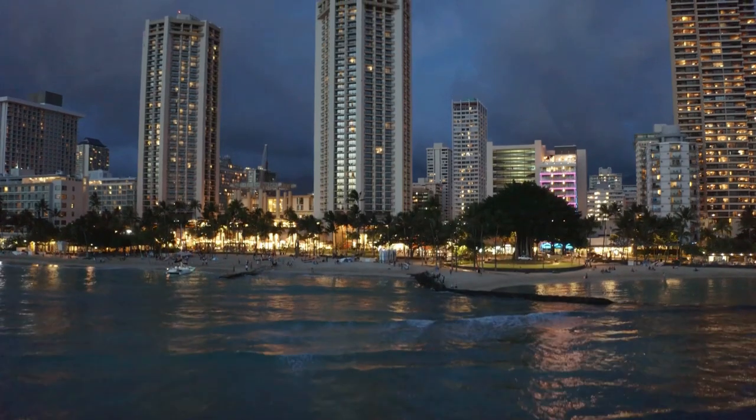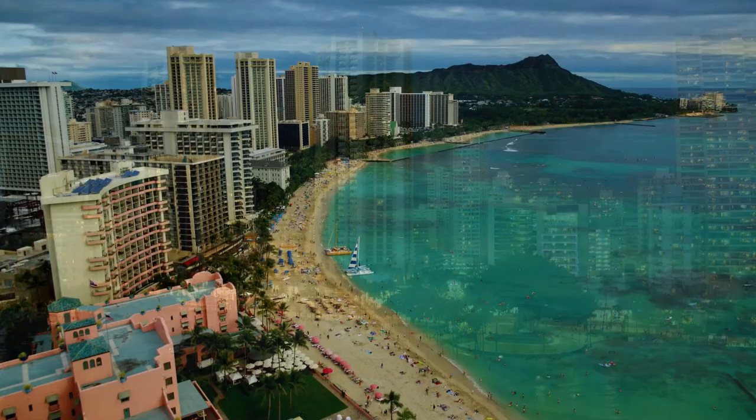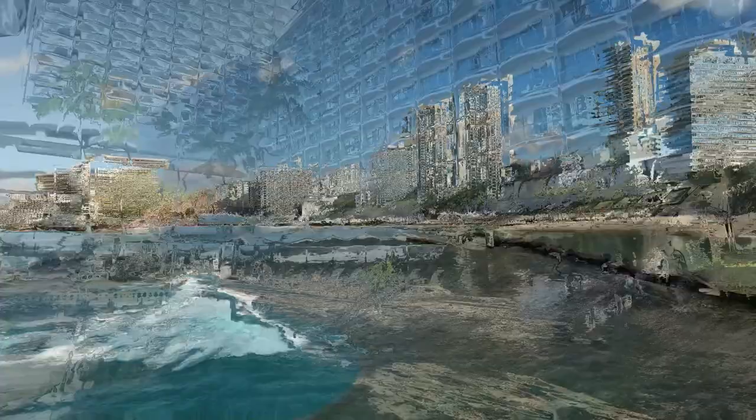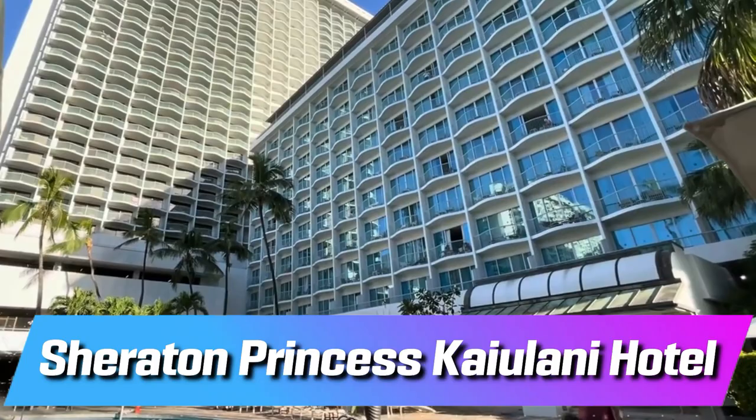Aloha and welcome back to our second series reviewing the hotels in Waikiki Beach. Our second series focuses on the hotels on the east side of Kalakaua Avenue, just across the street from the ocean. Today we will be looking at the Sheraton Princess Kaiulani Hotel, right in the heart of Waikiki.